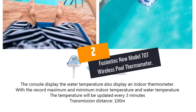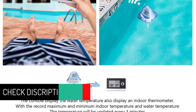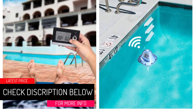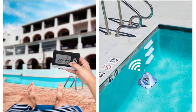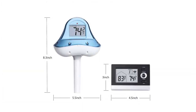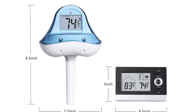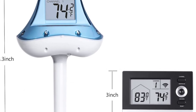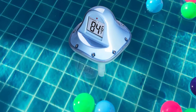At number 2: the Fusion Tech New Model 707 Wireless Pool Thermometer. The Fusion Tech Pool Thermometer is made using high-quality materials, so it is oxidation-resistant and corrosion-resistant. Most importantly, it has a wide temperature range of 14 degrees Fahrenheit to 140 degrees Fahrenheit. You can use it outdoors or indoors. Uniquely, this digital and wireless thermometer floats on water, so you can read the temperature with ease. It works best in ponds, swimming pools, hot tubs, and spas.